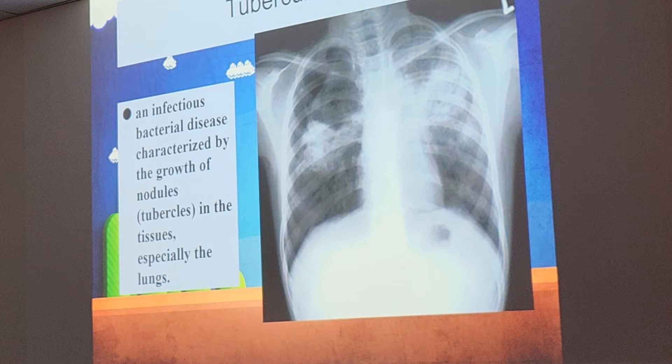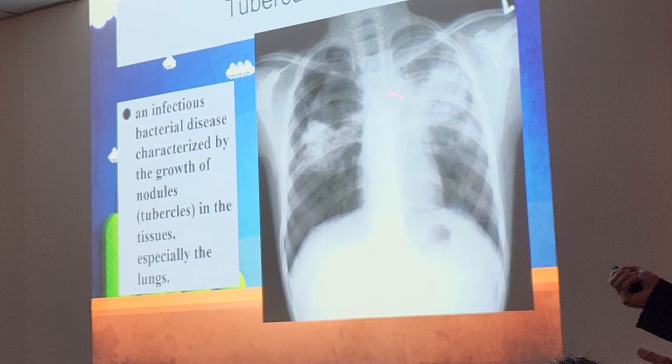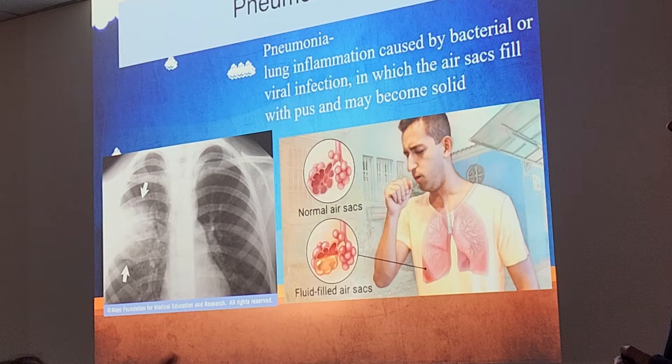For TB you wear a special TB mask — you'll see those at the hospital. It's a very contagious disease, very easy to transmit between people. If it is in just a small area, then it's not the extreme case. It can get that bad — in the last stages it would be close to death.